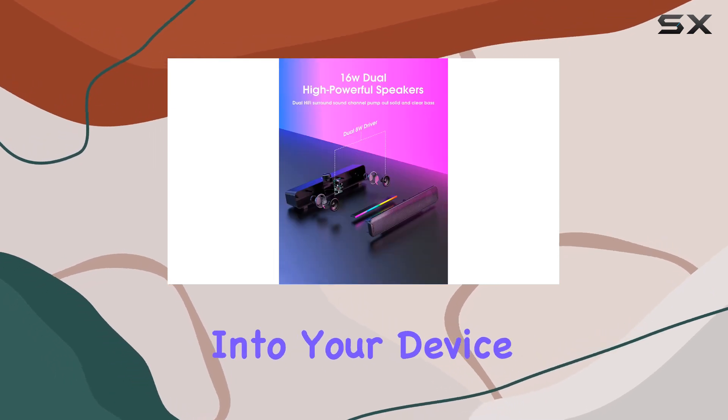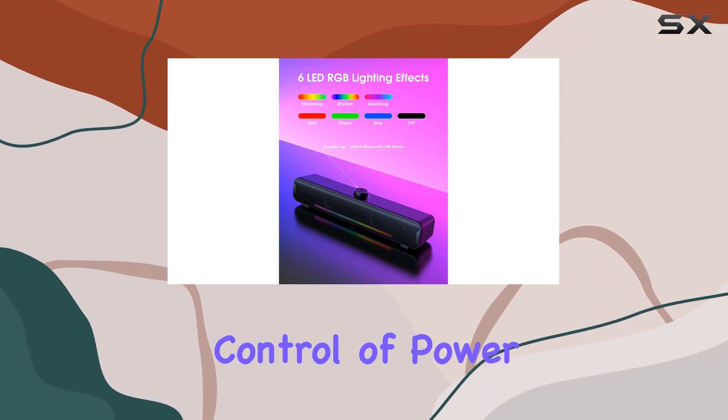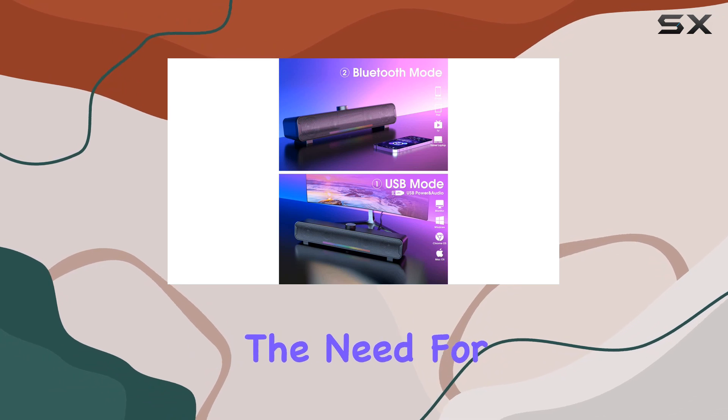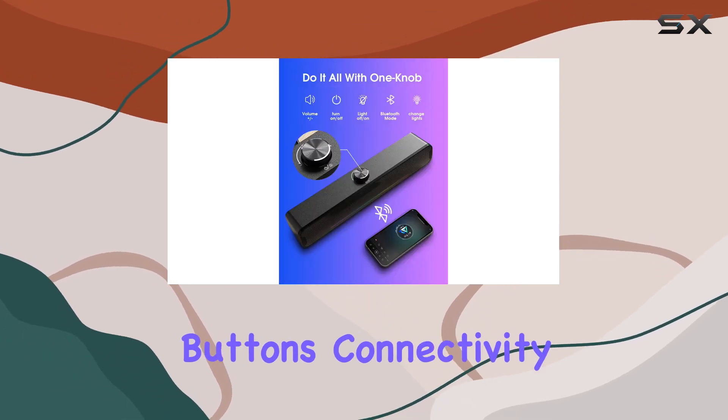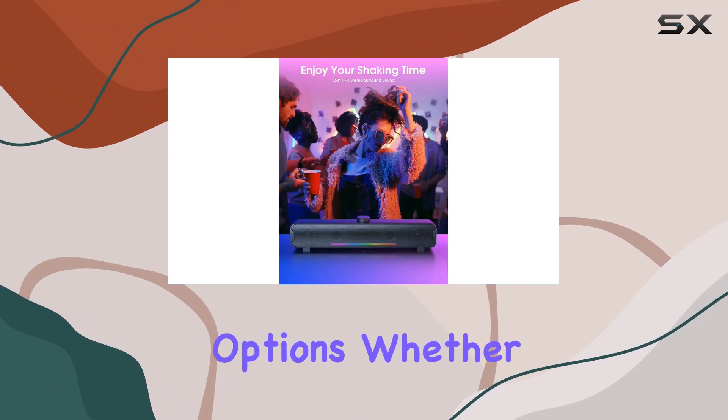The USB powered and one-knob operation adds to the convenience. Simply plug the USB connector into your device and the speakers automatically power on. The one-knob design enables easy control of power, volume, and switching between modes, eliminating the need for complicated buttons.